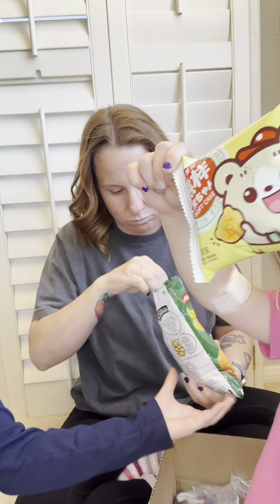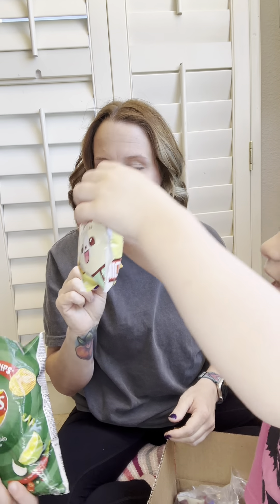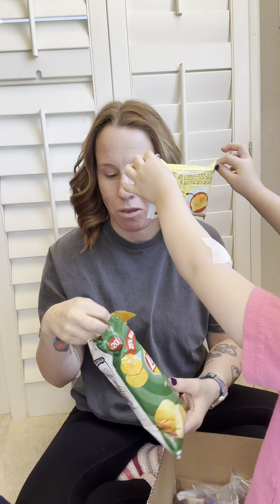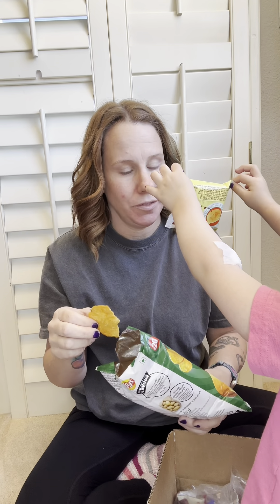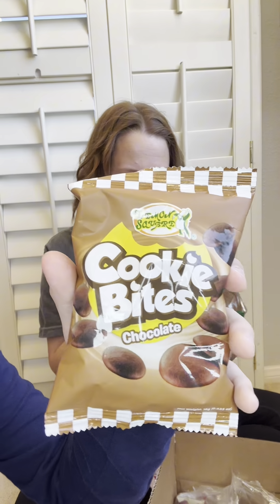You can't even open them. Want to try one? Mmm. Spicy — and then really lemony. Let's do this one first.